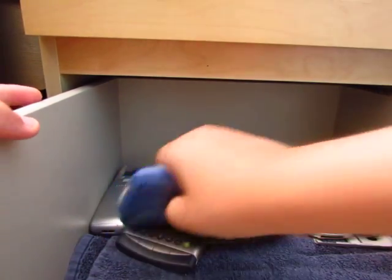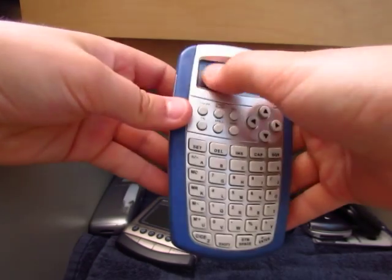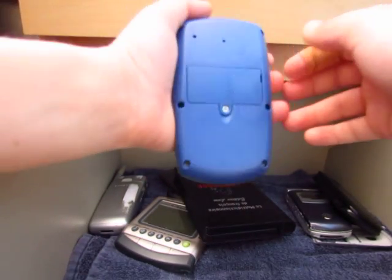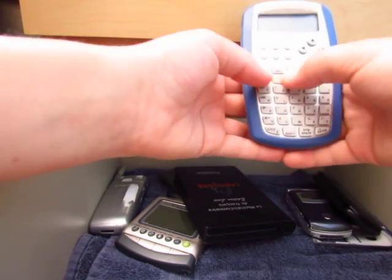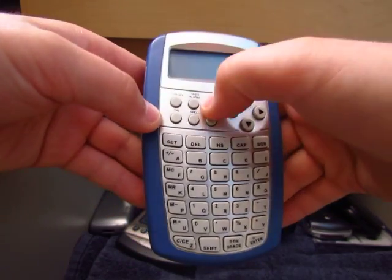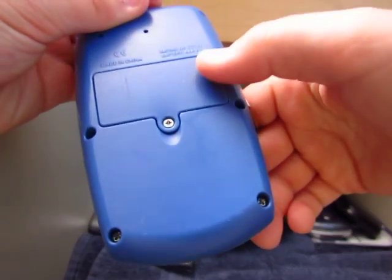Here is an unknown calculator that one of my friends gave me. The screen is a little bit messed up but it's pretty nice. It has a full alphabetic keyboard. It also has a couple of games, an alarm clock, and an English dictionary. It uses two AAA batteries.